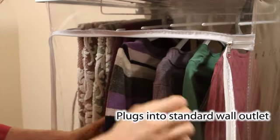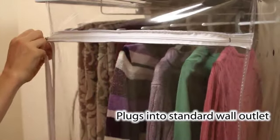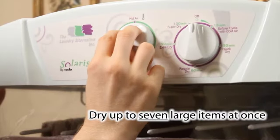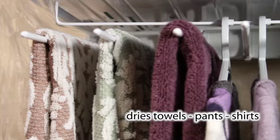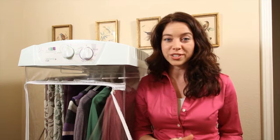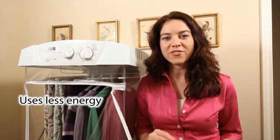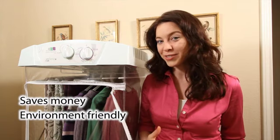It doesn't require any special connections and it plugs directly into your standard wall outlet. You can dry seven items at once, including sweaters and other delicate fabrics. It comes with two different types of hangers so you can dry towels, pants, or shirts. The way it works is it has a very efficient airflow system that uses less energy than conventional dryers, so it saves me money and it's better for the environment.